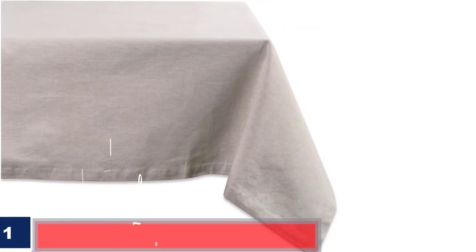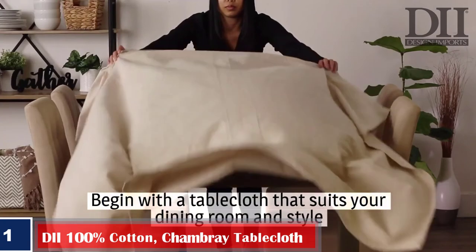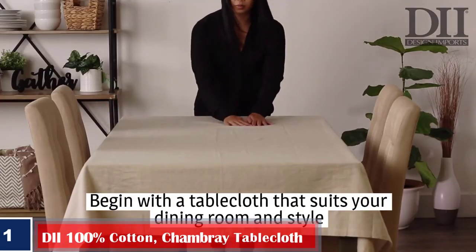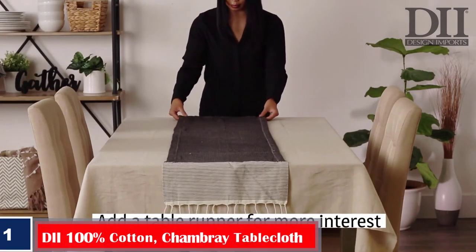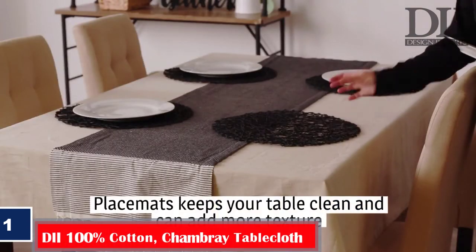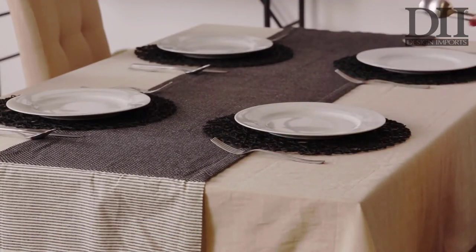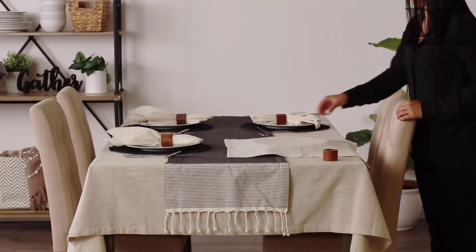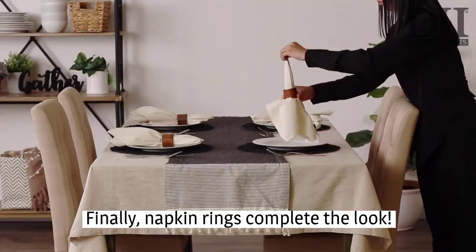Number 1. Best Overall: Dye 100% Cotton Chambray Tablecloth, Everyday Basic. Cotton's natural fibers make this Dye tablecloth feel soft and luxurious. This 100% cotton tablecloth comprises a woven chambray fabric with a textured appearance. With an informal design that suits farmhouse, rustic, or modern-day core styles, it comes in neutral hues and pastel colors.